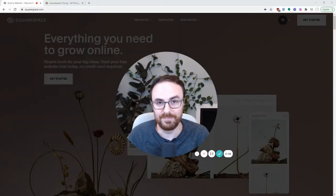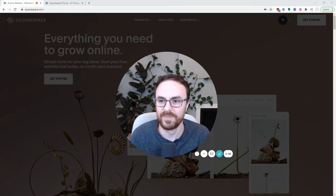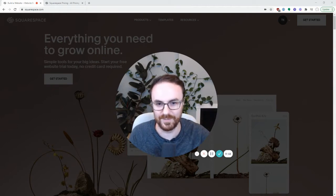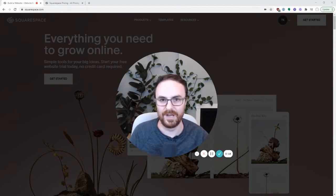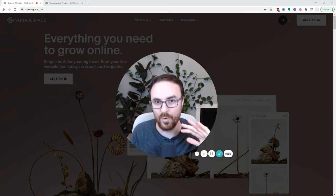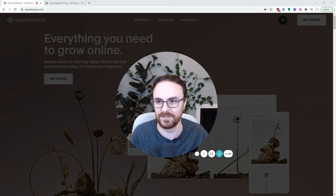Hey there, I'm Tyler from Less Annoying Business, which is a website that helps small businesses understand technology. This is kind of the middle of a course I'm doing on how to get a small business website set up from scratch, where we start with coming up with colors, logos, all that stuff. And now we're actually getting to the point where we make the real website. So if you haven't done the rest of the course and you want to, there's a link in the description below.